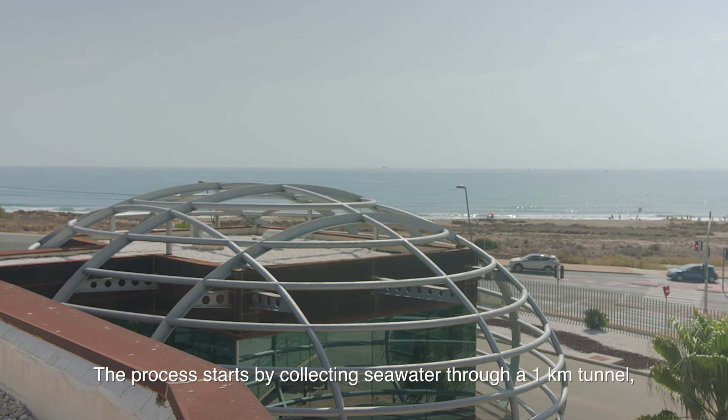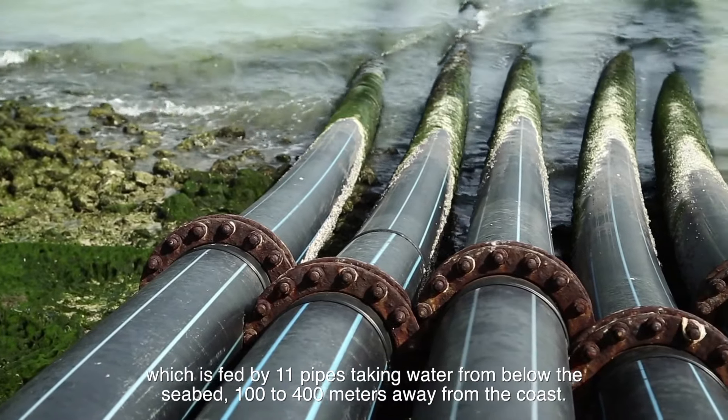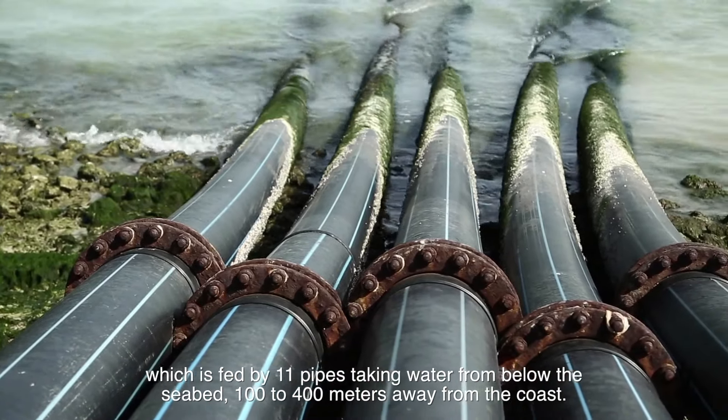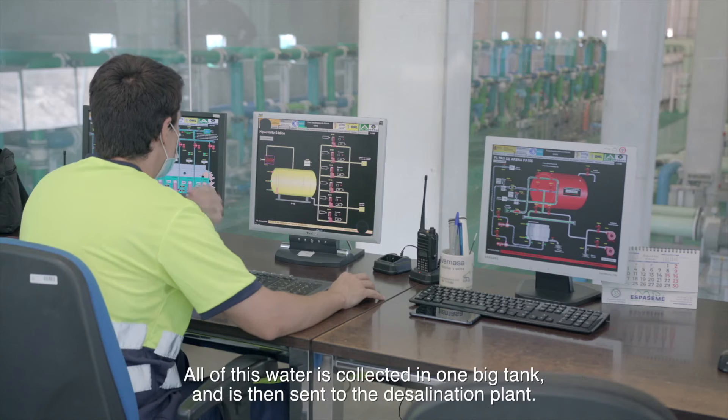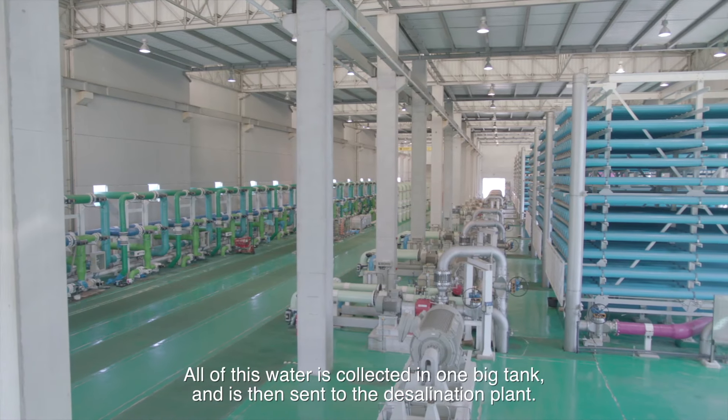The process starts by collecting seawater through a 1 km tunnel, which is fed by 11 pipes taking water from below the seabed, 100 to 400 meters away from the coast. All of this water is collected in one big tank and is then sent to the desalination plant.